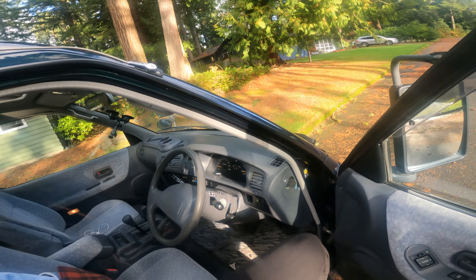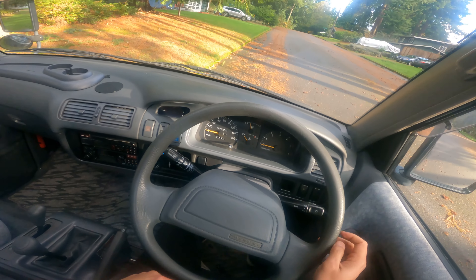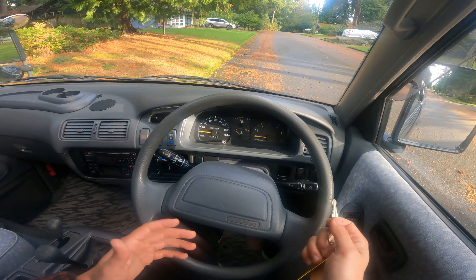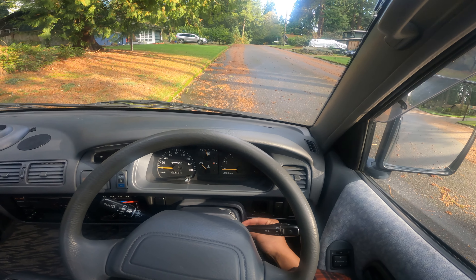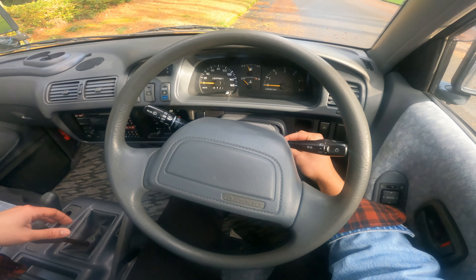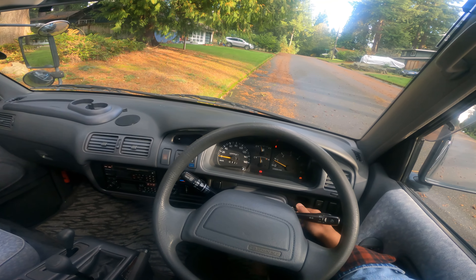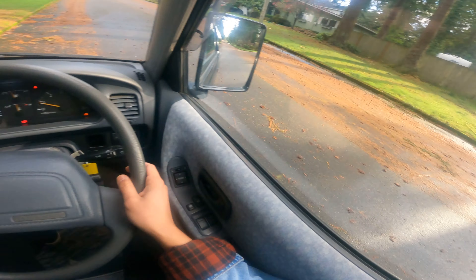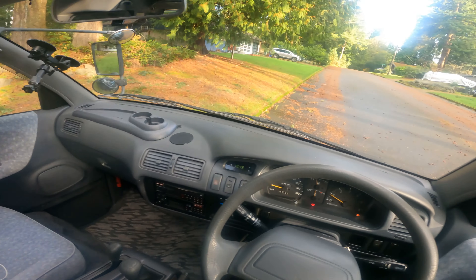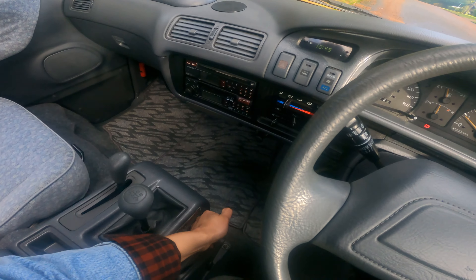So this car has 77,000 kilometers on the clock, which means it has about 40 to 50,000 miles on it — almost like a time machine. It's a JDM van with a manual transmission, a five-speed manual, which is always a plus. It's got a 2.2 liter turbo diesel engine and everything in here is very functional.